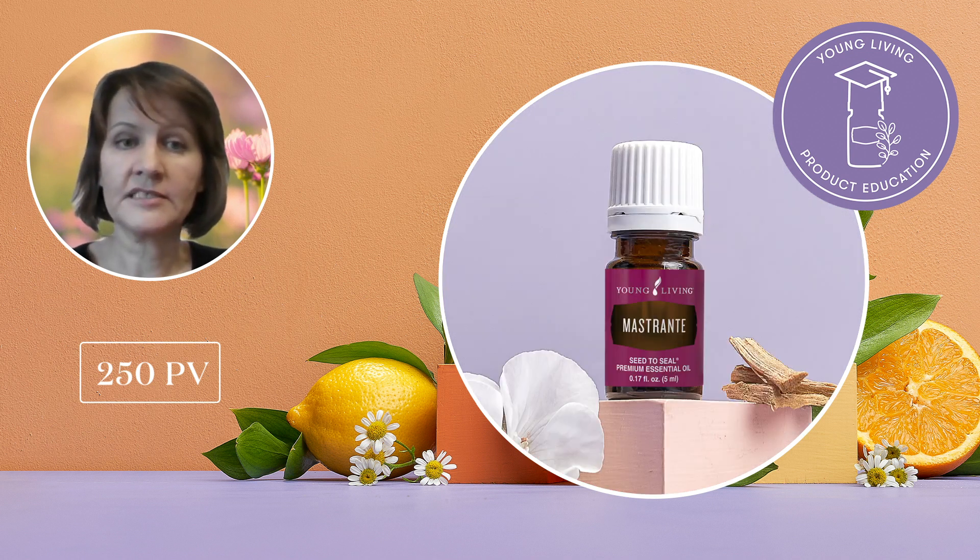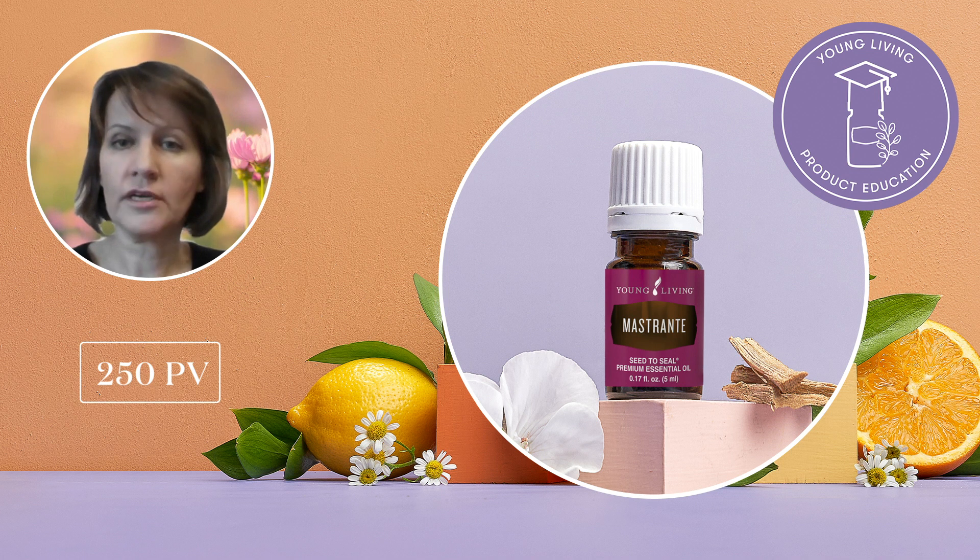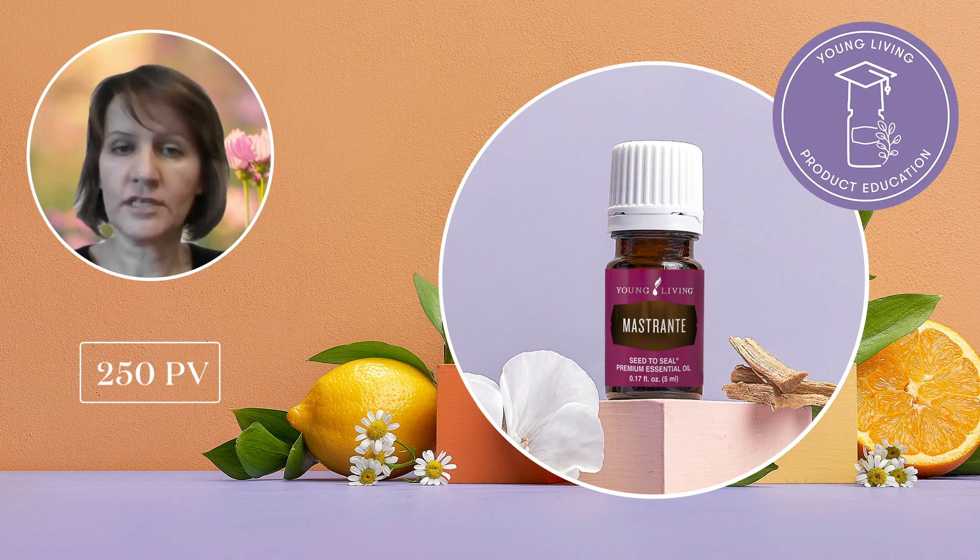Mastrant essential oil is another amazing skin-loving treat you will receive with your 250 PV order. High in limonene and camphor, it supports radiant looking skin when used topically. Adding a few drops to a massage oil can help you unwind at the end of a long day. Mastrant is an aromatic shrub that is native to South America and now Mastrant's essential oil is cultivated and distilled at the Young Living Finca Botanica Aromatica Farm and Distillery in Ecuador. It has an earthy, herbaceous aroma with a hint of sweetness that promotes feelings of grounding, calmness, and balance.